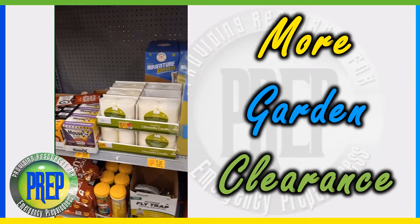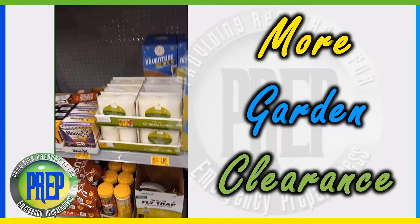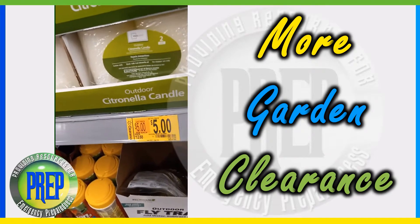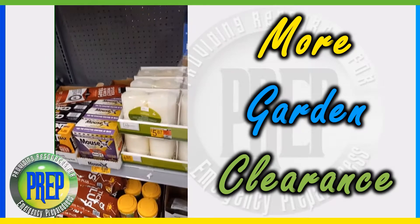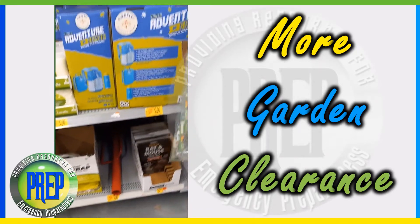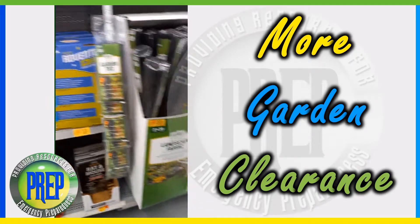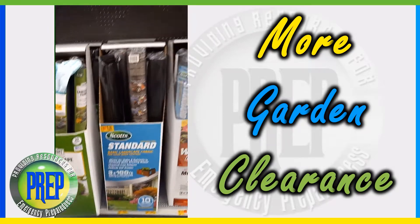They've got more of the citronella candles. Let's see if these are priced right — no, that's not even the price for that. I guess it's $5.87 on clearance. And then they have a lot of lawn fabric on clearance.